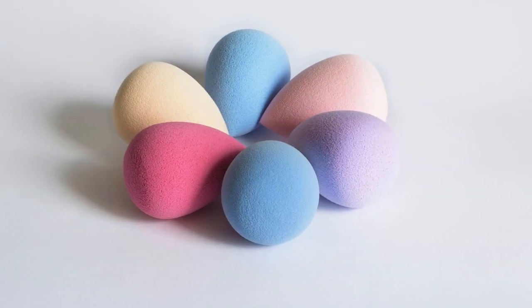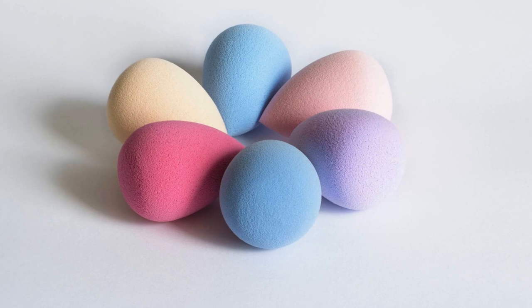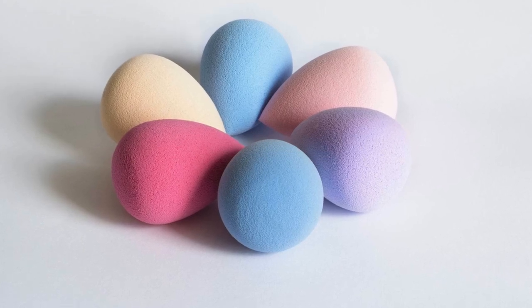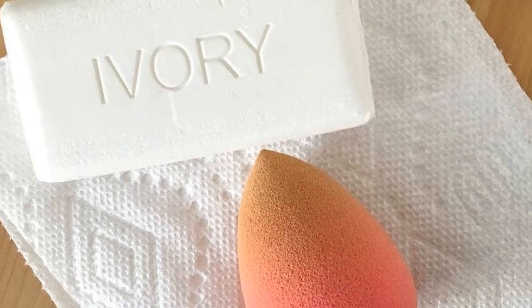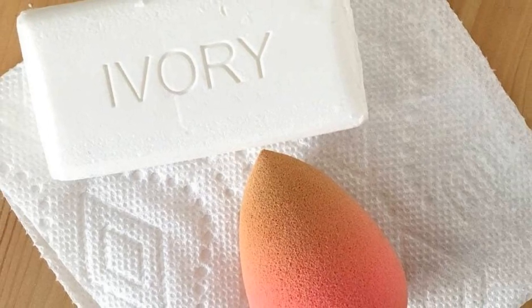Tip 5: Clean beauty blenders using cheap soap. There is absolutely no need to spend too much on expensive cleansers anymore. Just use a cheap bar of soap and scrub the beauty sponge, and it will work just as well.